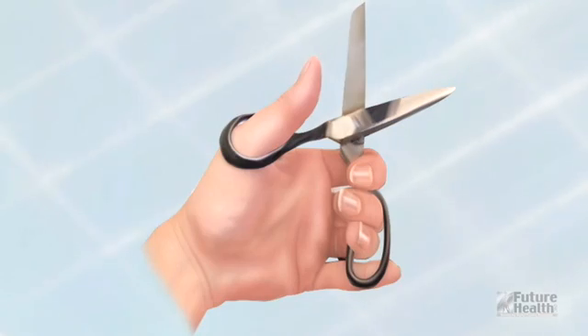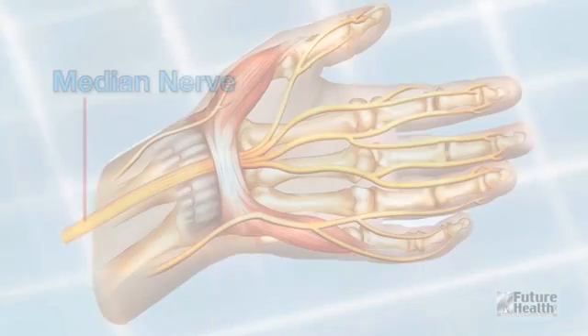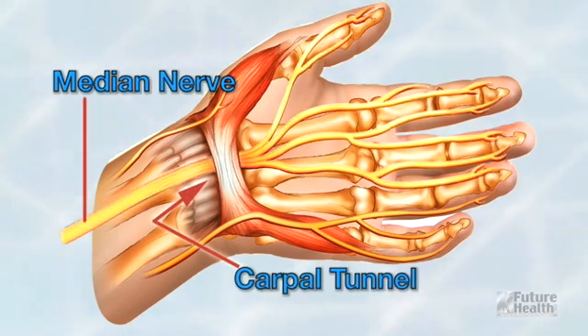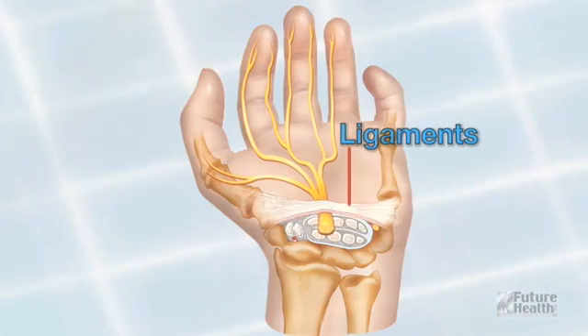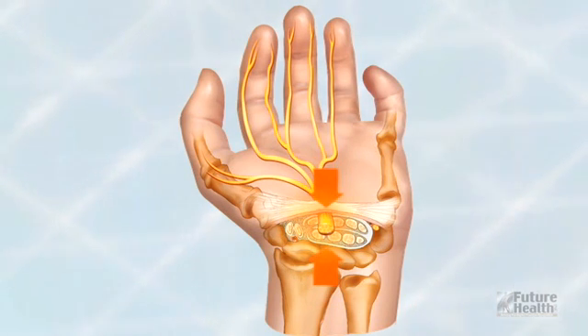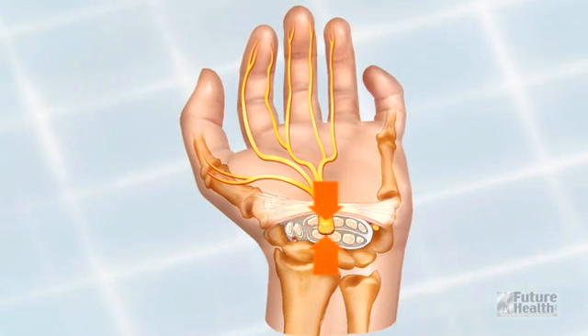It also controls most of the hand and forearm muscles for grip strength. The median nerve travels through your wrist and into your palm through a special passage called the carpal tunnel, made up of the ligaments and carpal bones in your wrist. If there's any pressure within this tunnel or on the tunnel, it will affect the nerve, causing pain, numbness, weakness, or tingling.